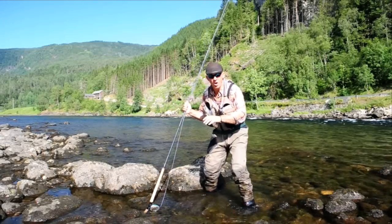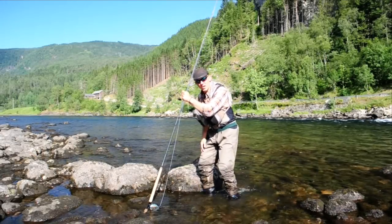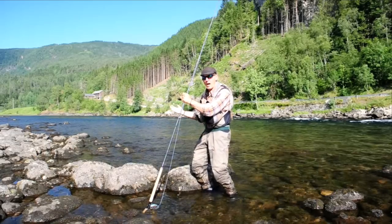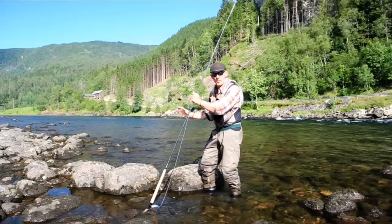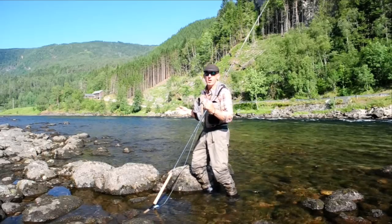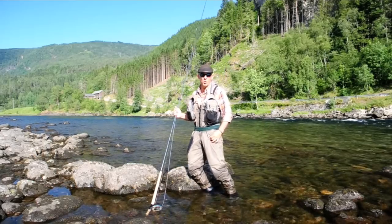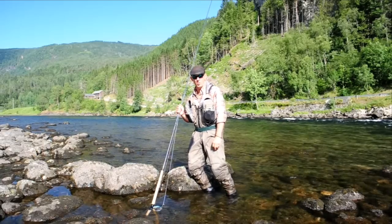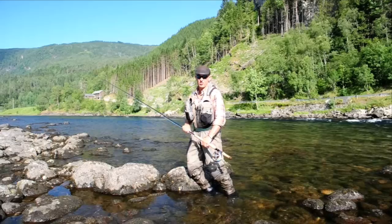Now I'm on Röngölen, one of those very, very famous salmon pools — one of the most famous salmon pools in the world, I think. Röngölen on the Bolstad River, also Norway. This is Big Fish River.